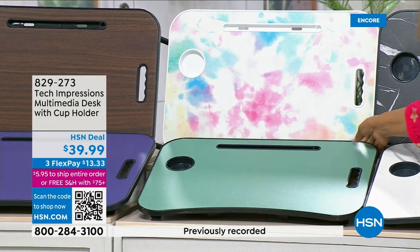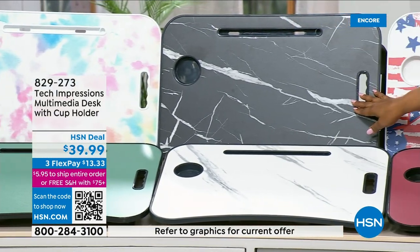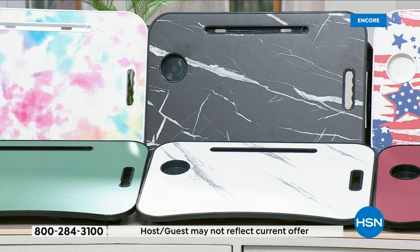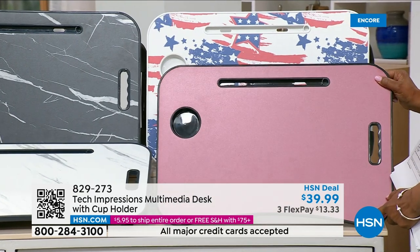All the colors are incredible. We want you to leave it out so you'll use it. Then you have the black marble, which has been the second most popular — that's high end. And the white marble. Brand new is the American flag design. And the rose — also brand new.